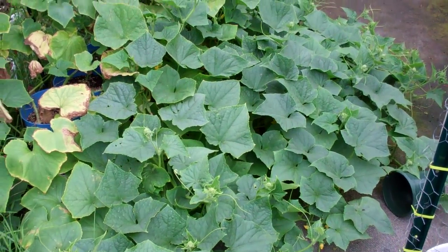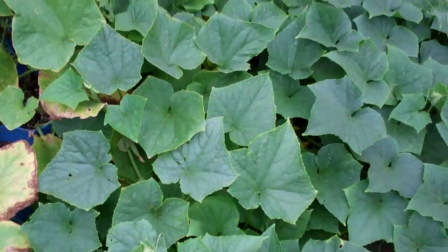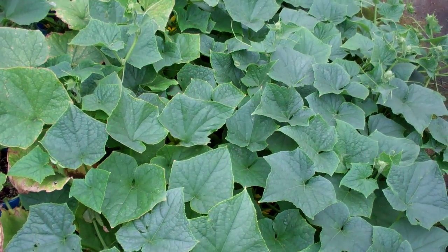Here's the rain gutter grow system update. It's August — August 19th, 20th.